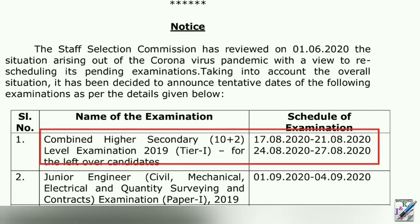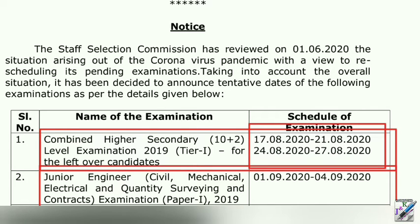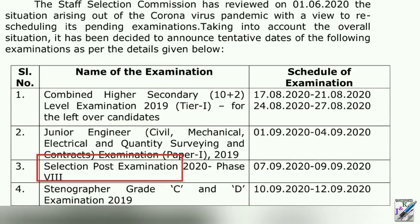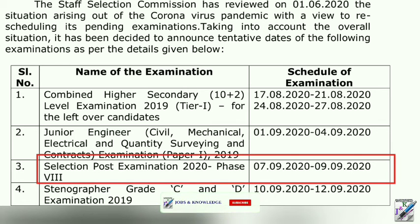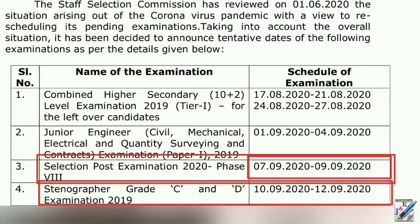The first thing is that the Combined Higher Secondary Level examination has 178, 218, or 248 vacancies. This is the same as the Junior Engineer electrical and quantity surveying examination. The second section involves screening and is equivalent to the Junior Engineer electrical engineering group.